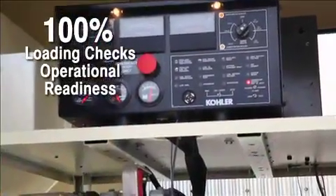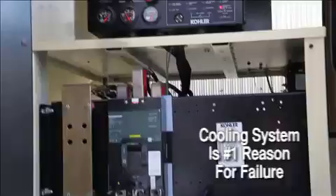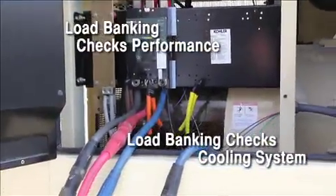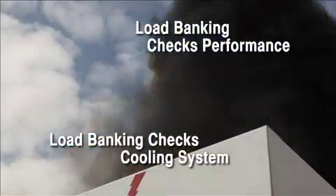Testing to 100% of capacity ensures the cooling system — the most frequent reason for failure — is working efficiently. It also attains the rise in temperature needed to test the cooling system and burn off harmful excess fuel and carbon deposits.